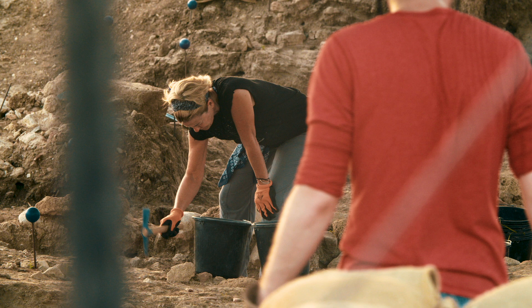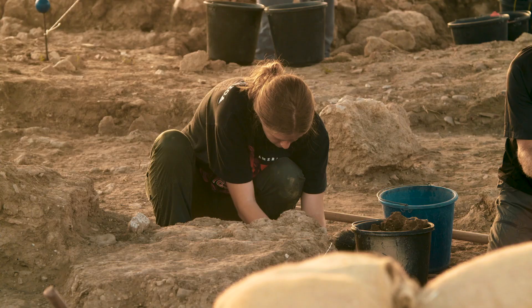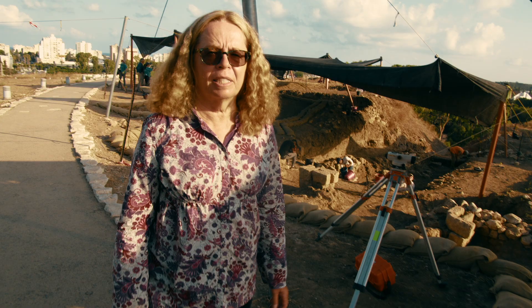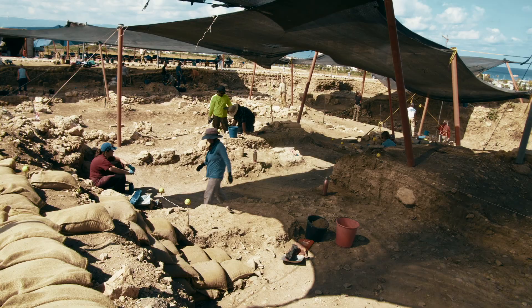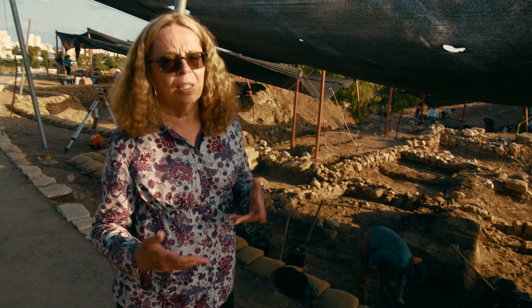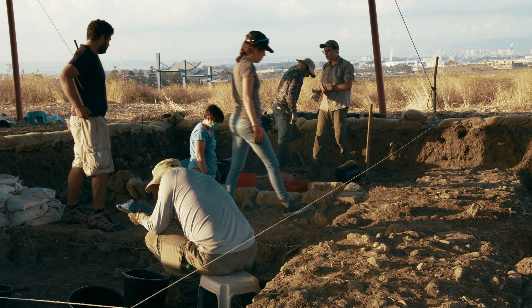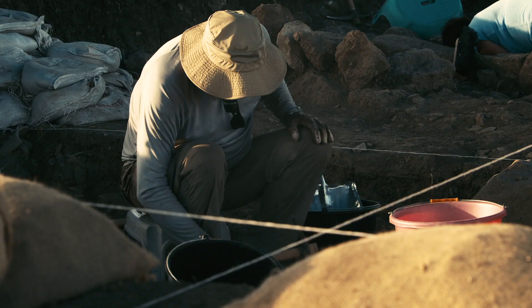What we are excavating right now is mainly the Persian period, and here to my left what we found was an iron industrial area. This was a Phoenician center at this time, and it seems that the Persians established a metalworking area to produce weapons for their campaigns against Egypt in the south.